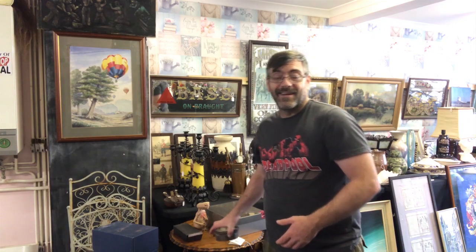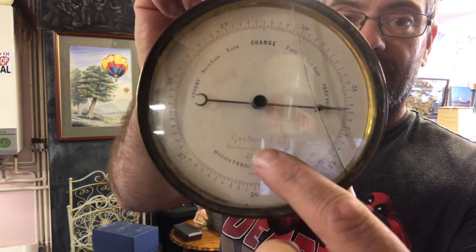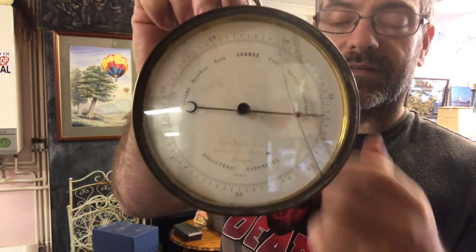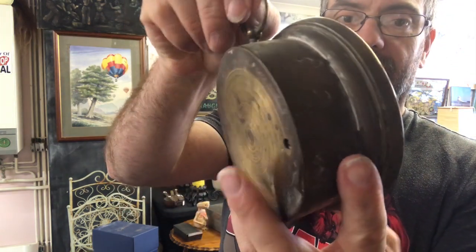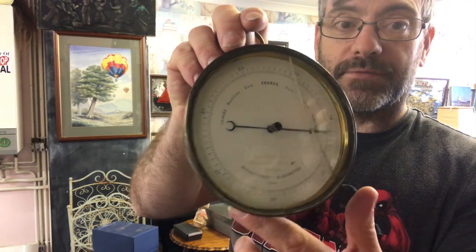Now this next piece — I actually didn't realise what I was buying when I bought it. I saw a barometer on the table, picked it up, asked how much. It's got a few dents and a crack on the glass, she said a pound. One pound. This is an 1839 to 1860 holosteric barometer by Gardner & Co. of Glasgow. Which basically means for you and me, it came off a ship — it's maritime. I've researched the maker and when they were at this address it was 1839 to 1860. It's also got what looks like a pattern number — 2004 barometer.